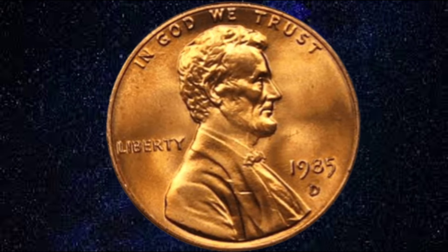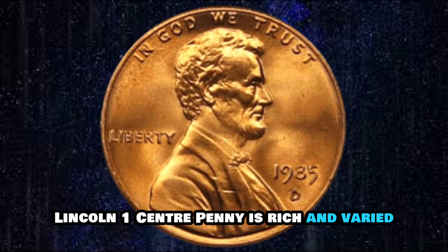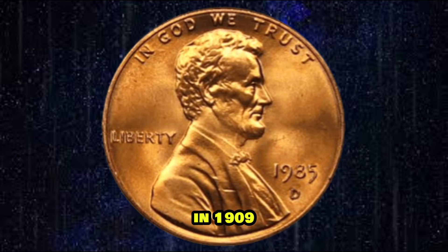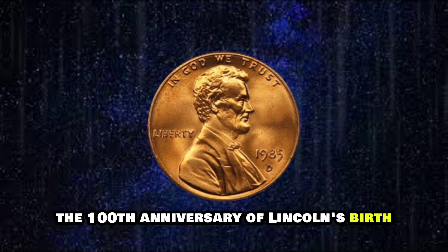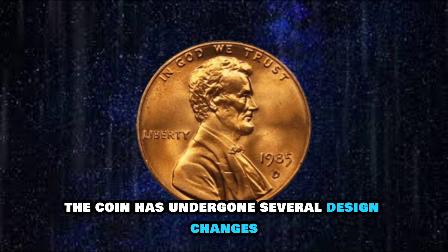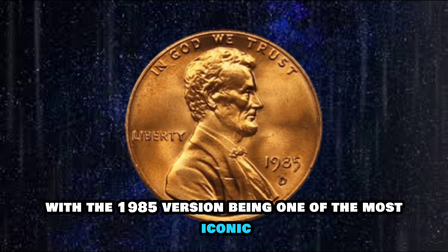The history of the 1985 USA Lincoln One Cent Penny is rich and varied. In 1909, the United States Mint released the first Lincoln cent to commemorate the 100th anniversary of Lincoln's birth. Since then, the coin has undergone several design changes, with the 1985 version being one of the most iconic.